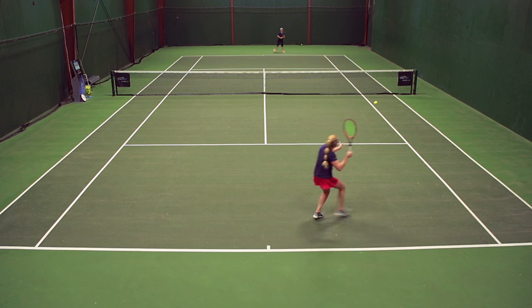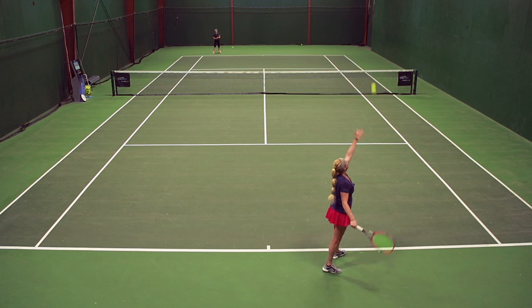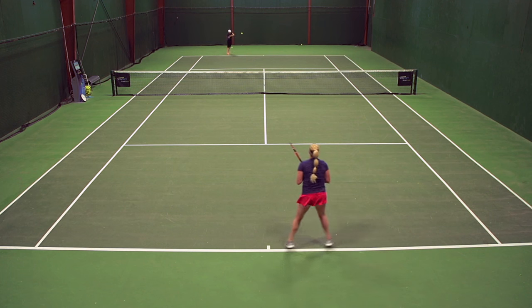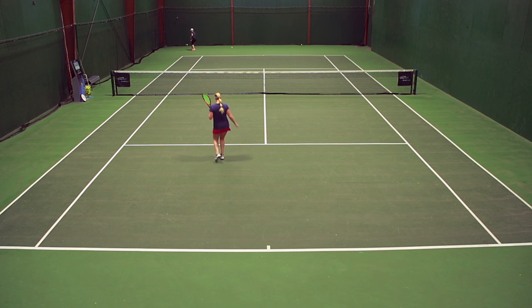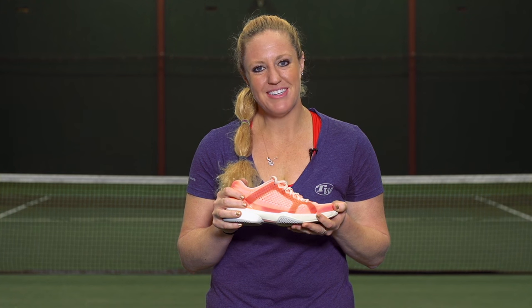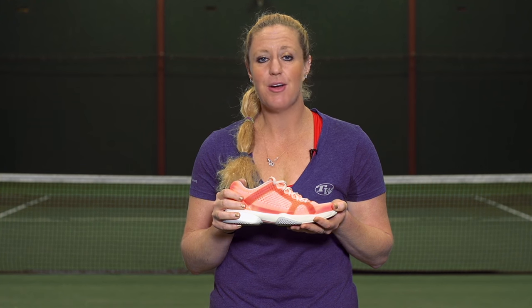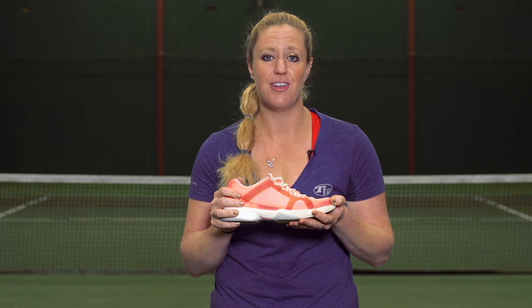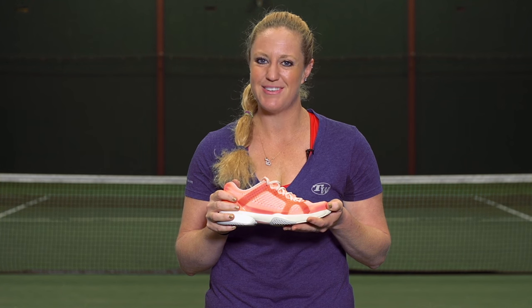Overall this is a great update to the Barricade — definitely one of the softest Barricades we've ever played in and an awesome job from Adidas. Brittany was also on this playtest but unfortunately couldn't make it today for the video, but be sure to check out her full review and our written comments on the website. If you want to learn more about this shoe, be sure to check us out at TennisWarehouse.com.